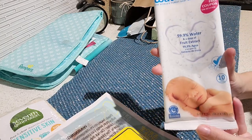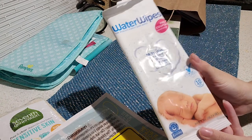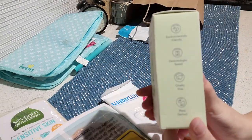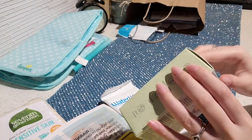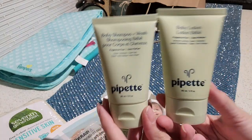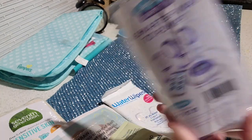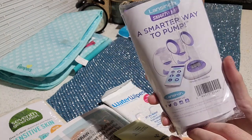Next we have some more wipe samples from a brand called Water Wipes — this one includes 10 wipes. Next we have samples of shampoo plus wash and a baby lotion. This brand also gives us two samples of nursing pads and two samples of their breast milk storage bags.